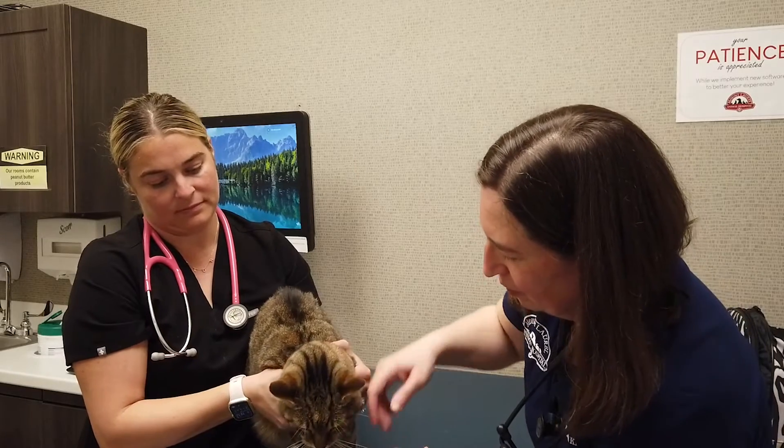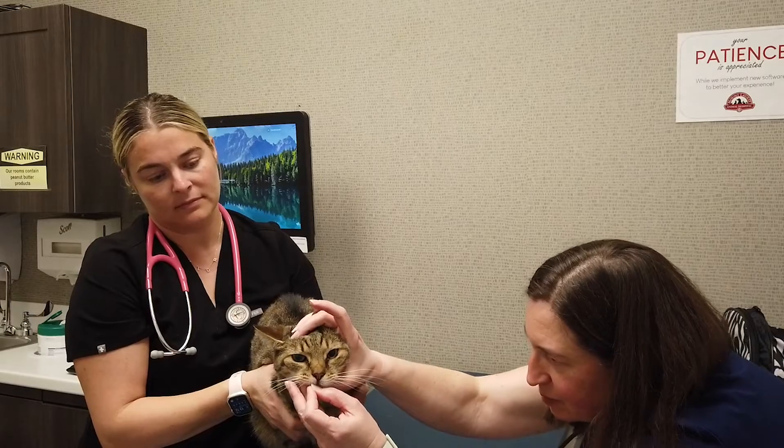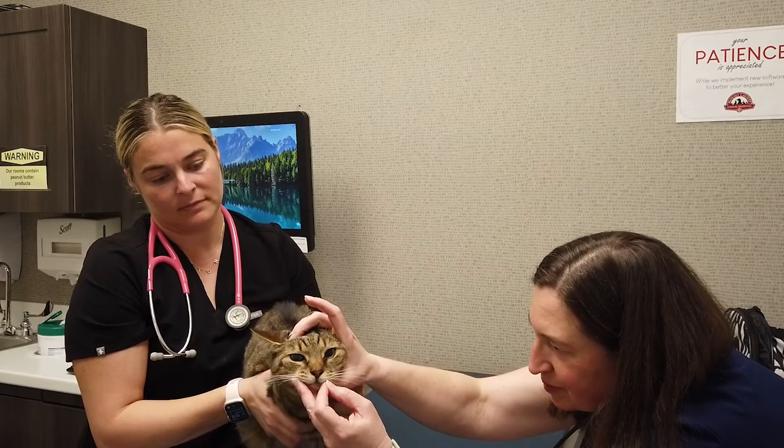Radiation therapy would be considered the mainstay of treatment for both dogs and cats. The one exception — which is actually a pretty big exception — is that lymphoma is a very chemotherapy-responsive disease. So for cats that have nasal lymphoma, chemotherapy alone can be a very reasonable option, as can radiation therapy alone or even the combination of the two. Nasal carcinomas and nasal sarcomas are not particularly responsive to chemotherapy, so that's why radiation is the mainstay for patients with those types of cancer.